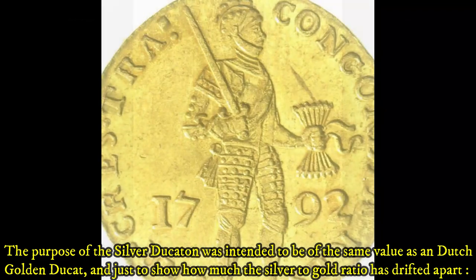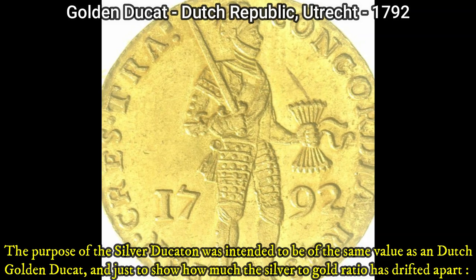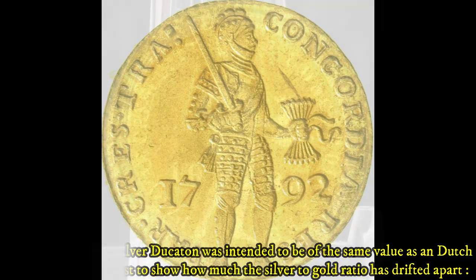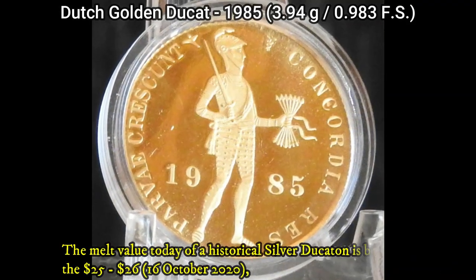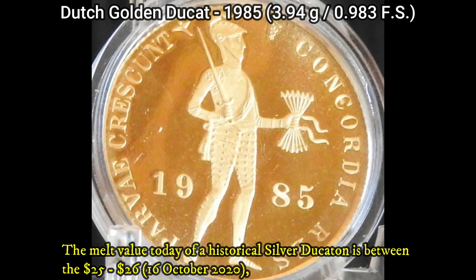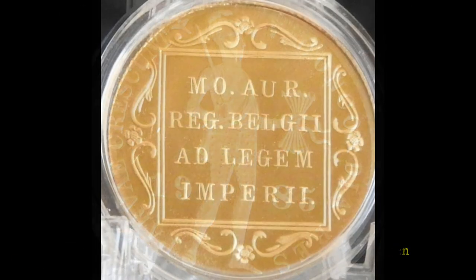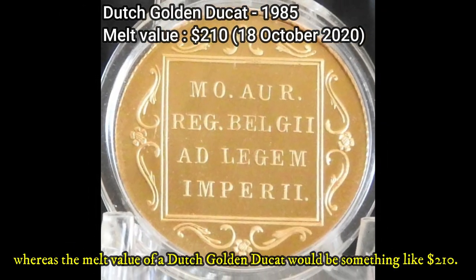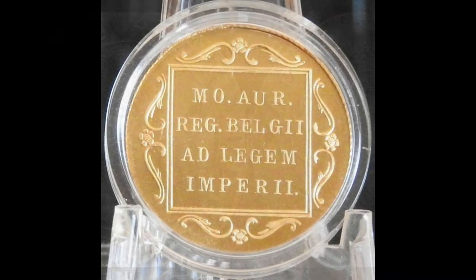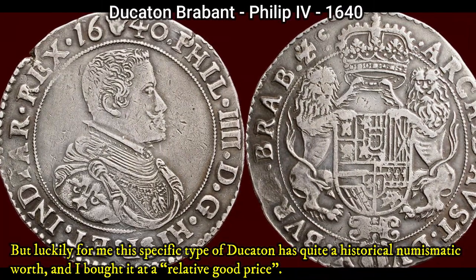The purpose of the silver ducaton was intended to be of the same value as a golden ducat. Just to show how much the silver-to-gold ratio has drifted apart over the centuries: the melt value today of a historical silver ducaton is between $25 and $26 US dollars, whereas the melt value of a Dutch golden ducat would be something like $190 dollars.